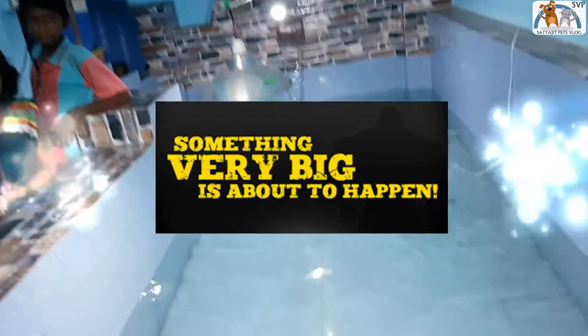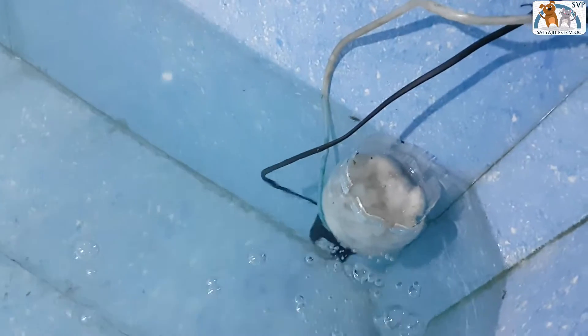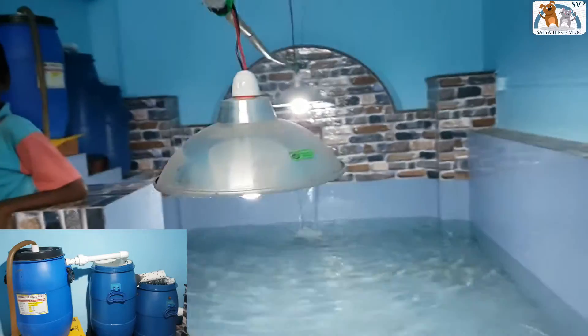I'm so excited today — I want to release my first fish! I built this DIY skimmer with a plastic bottle and an air stone, and obviously the filter I built yesterday.